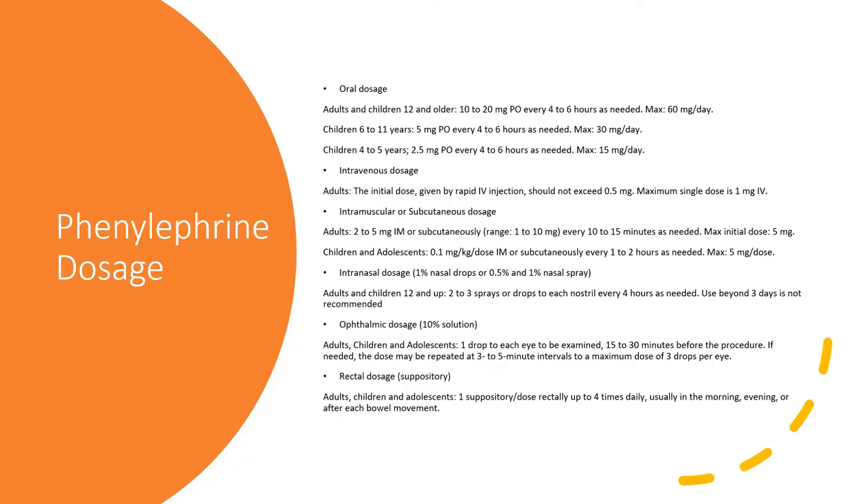For phenylephrine oral dosage, adults and children 12 and older take 10 to 20 mg by mouth every four to six hours, not to exceed 60 mg per day. Children 6 to 11 years take 5 mg every four to six hours, not exceeding 30 mg per day. Children 4 to 5 years old should take 2.5 mg every four to six hours, not exceeding 50 mg per day.